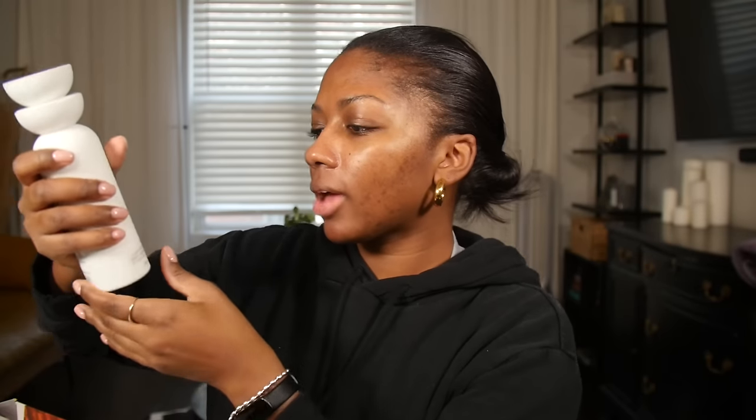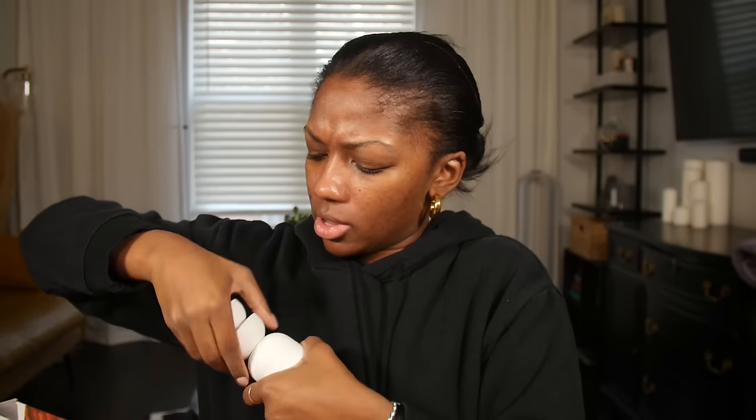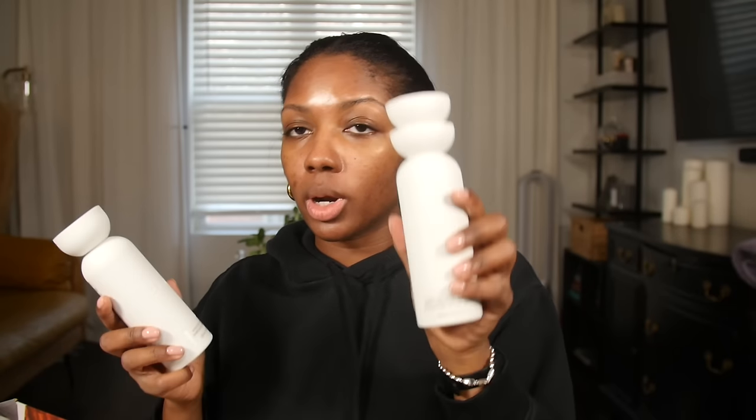First we have the clarifying shampoo and scalp scrub. It's just a little top like that. Then the hydrating shampoo — I wash my hair twice anyway, so I'm going to use one of these in one wash and one for the second wash. I like the fact that the tops are differentiating.